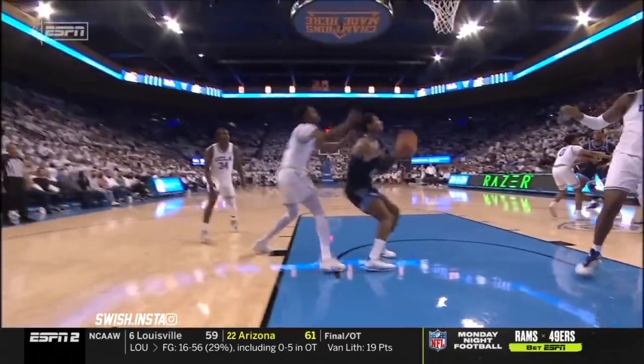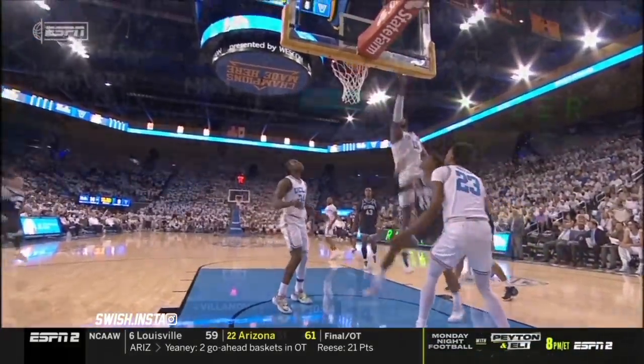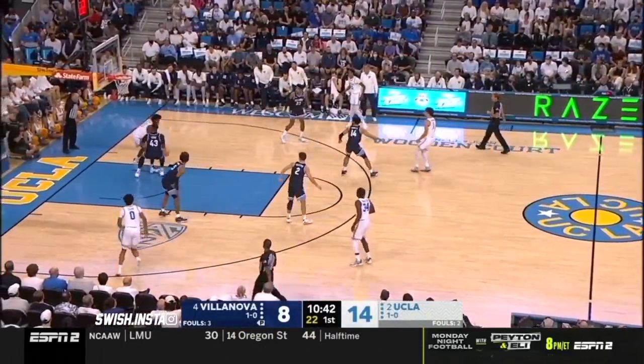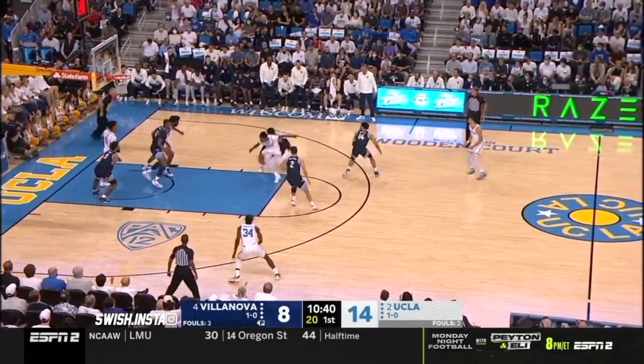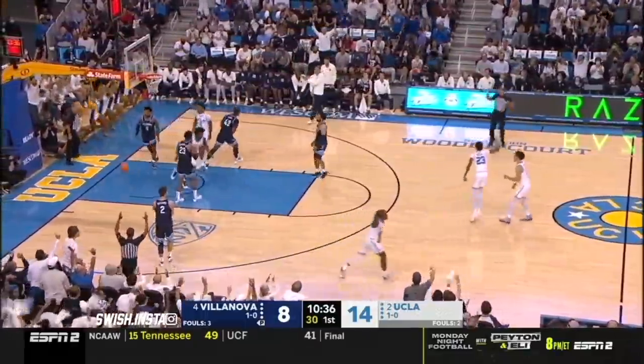Jay Wright is livid — he doesn't think this should have been a held ball. Just a great block from the same action, but instead of getting the fade they went for the slip. Miles Johnson turns it over. Peyton Watson gets it. Singleton again.